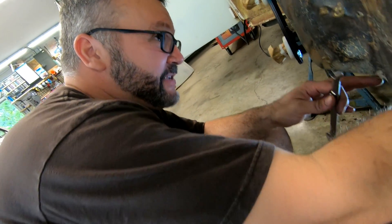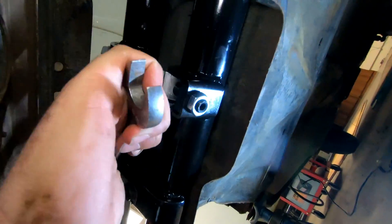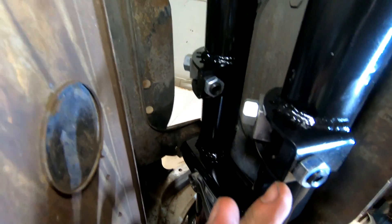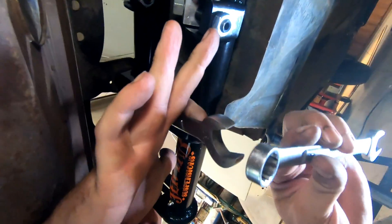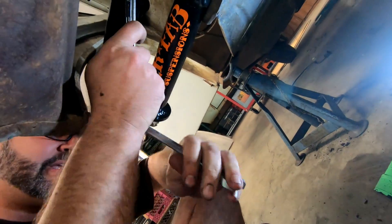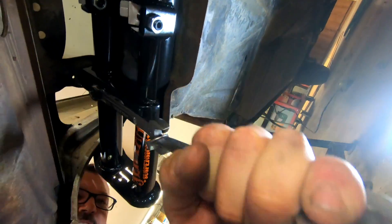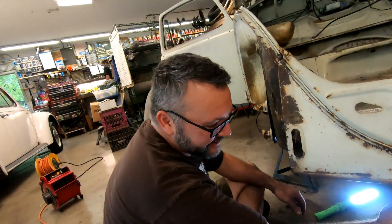We're putting a big bite on this with a 19-millimeter head, and to make sure we get a lot of torque we're using another wrench tied down here with an extension so we can get a perfectly awesome bite on it. This is the Tommy V Smith tech tip.